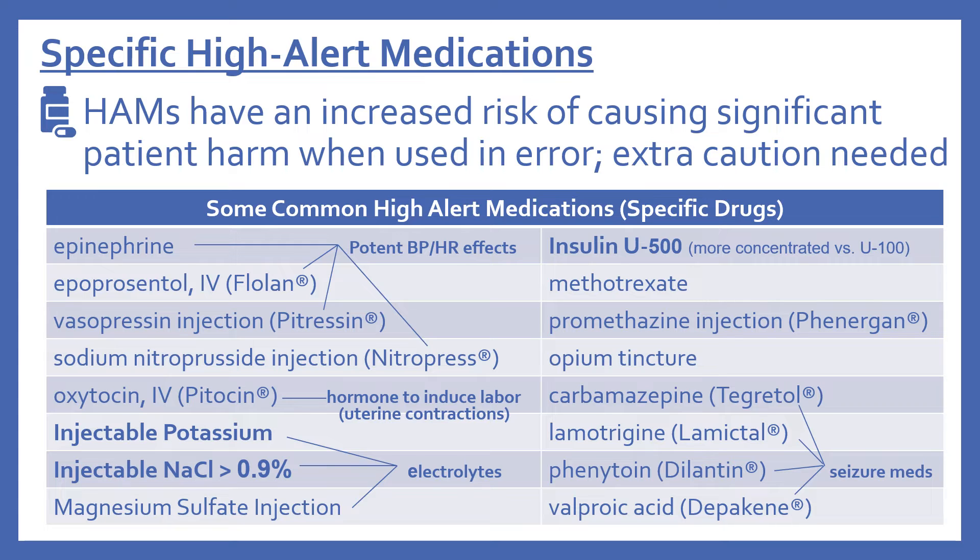Oxytocin given IV is a hormone used to induce labor or uterine contractions. Among electrolytes, injectable potassium, injectable sodium chloride greater than 0.9% (a hypertonic solution), and magnesium sulfate injection all require extra caution. Insulin U500 is a more concentrated insulin compared to the typical U100, which amplifies its blood sugar-lowering risk.